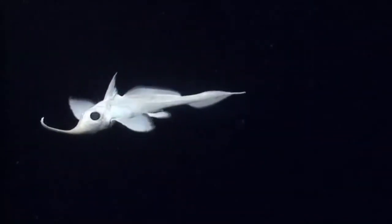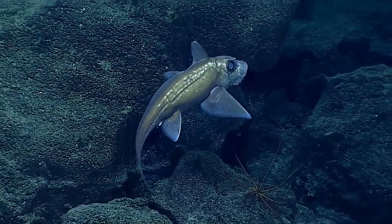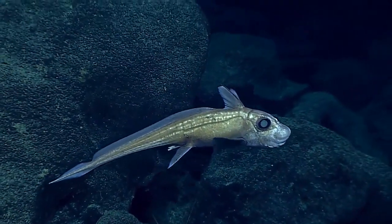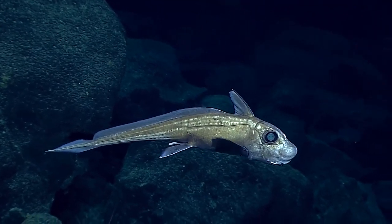Chimeras are large eyed cartilaginous fish that primarily inhabit the deep ocean. There are around 40 different species, and many of these species were just discovered within the last 15 years.